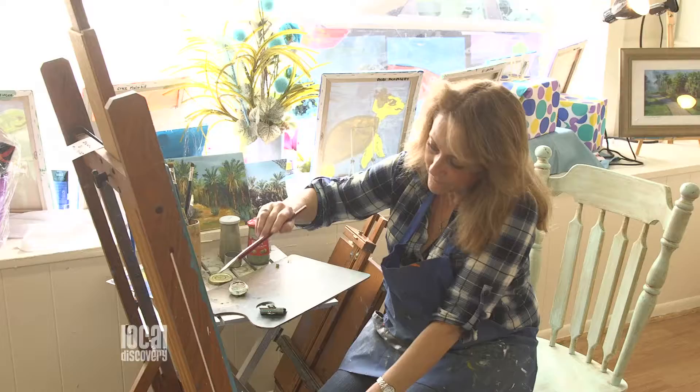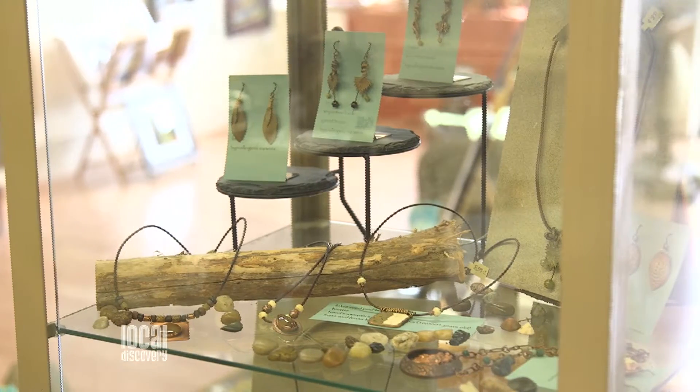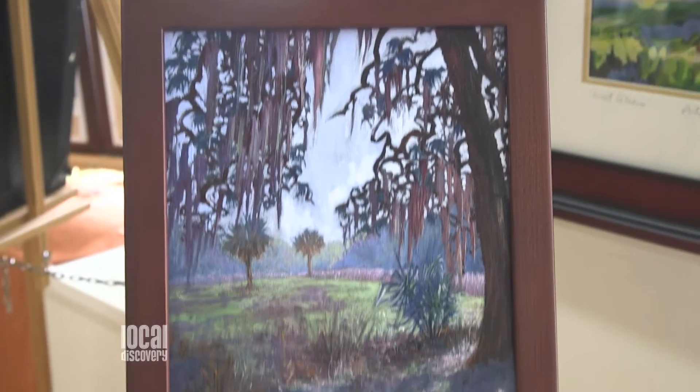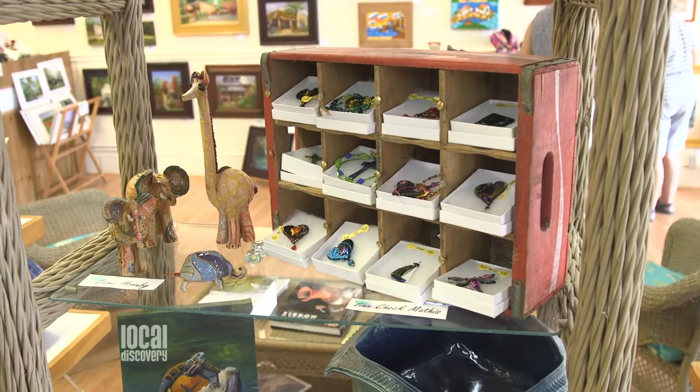Let's talk about the art that we find here — there's some tremendous art. I have 15 local artists in here. We have several jewelers, several potters, two oil painters including myself, a watercolorist, a color pencil artist, and an acrylic painter. I always try to stress that it is local artists that we support here.